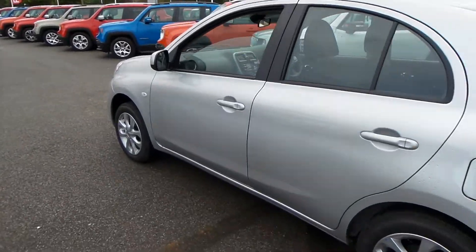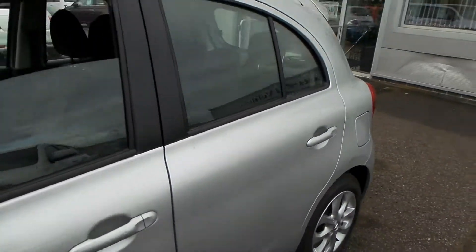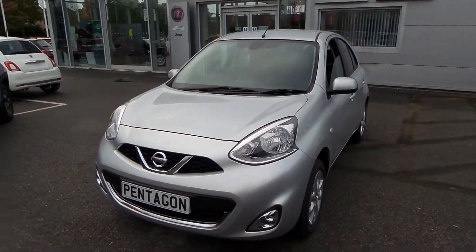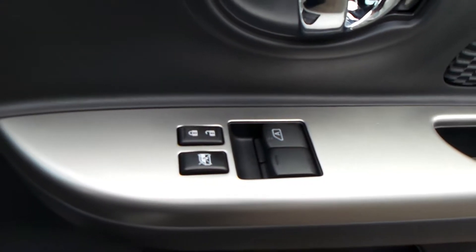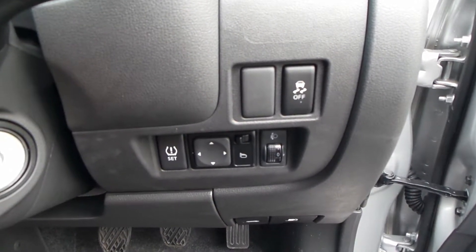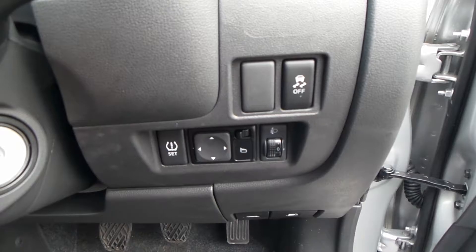I definitely recommend you coming down to have a look and possibly a test drive of these cars. Fantastic specs — they've all got Bluetooth. This car comes with electric windows in the front. You also have electric operating wing mirrors and traction control, which you can turn off if you don't feel comfortable with it.